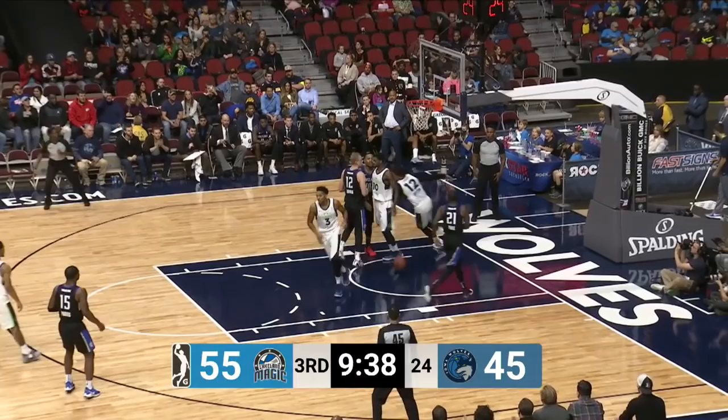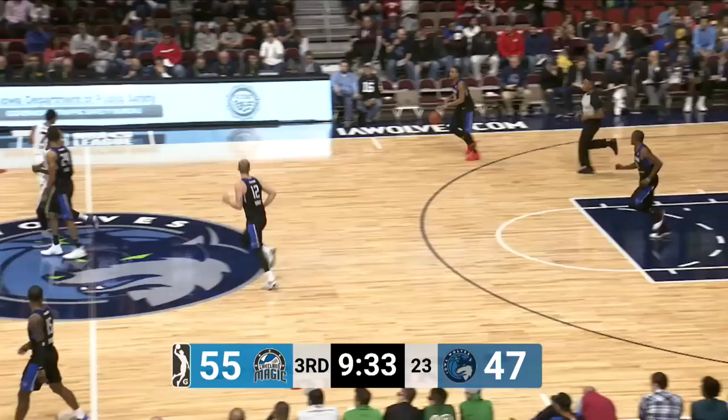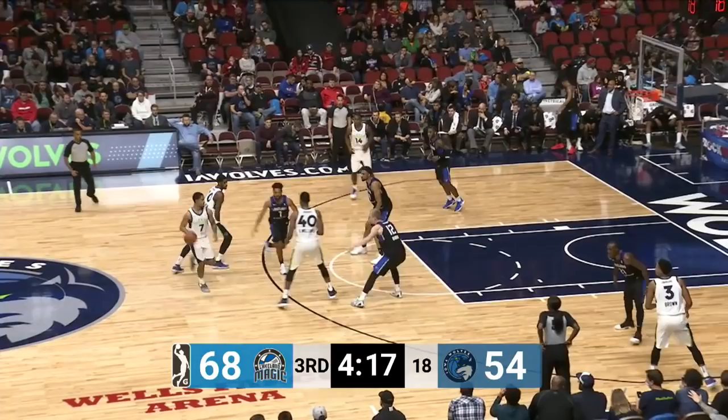You don't want him getting to the rim on you. Long rebound now for Tremble. Kicks it off for Bryson, and Bryson goes airborne and lays it up and in. Good body control by Bryson, because that looked like an offensive foul on the way, and in midair he kind of adjusted himself.